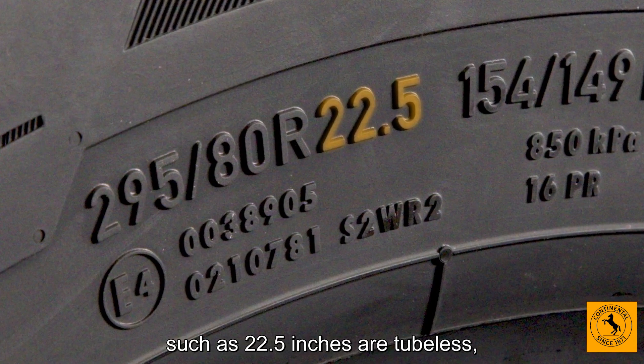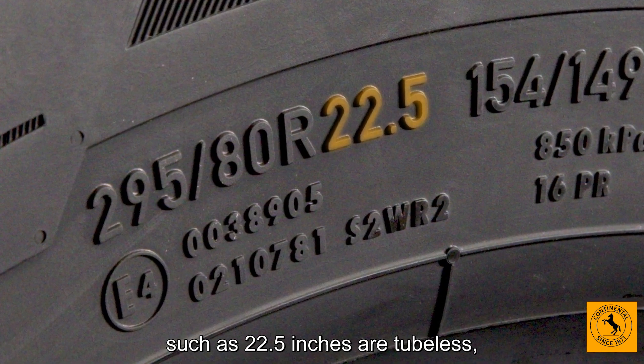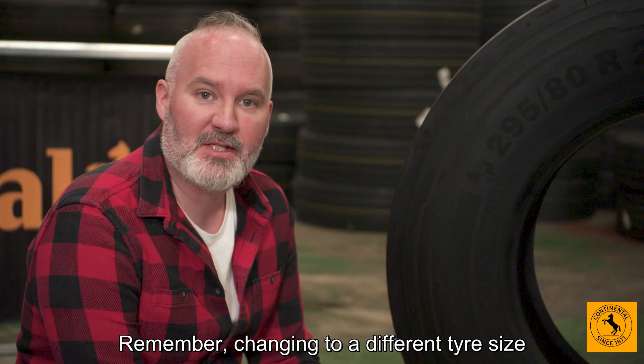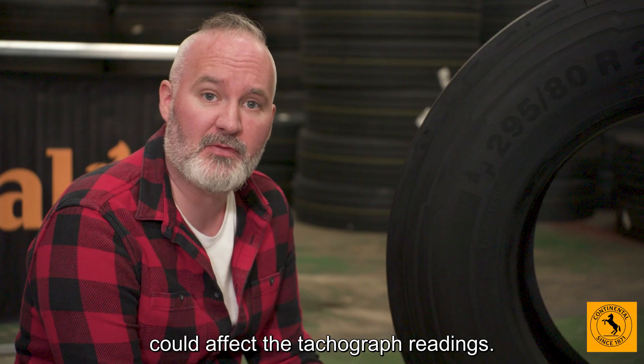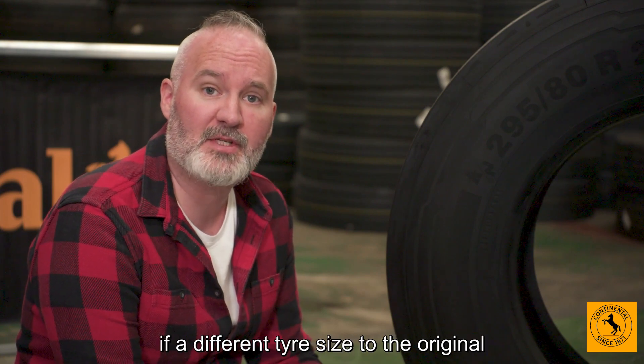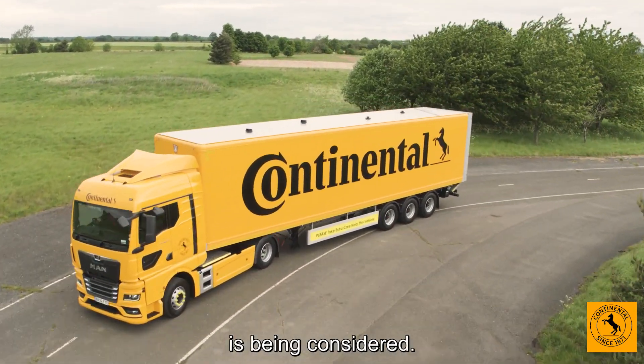Tyres with half-inch diameters such as 22.5 inches are tubeless; others are tube type. Remember, changing to a different tyre size could affect the tachograph readings, and the DVSA should be notified if a different tyre size to the original is being considered.